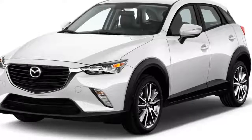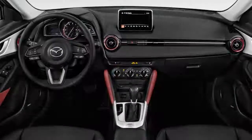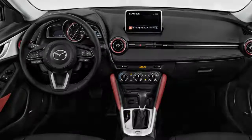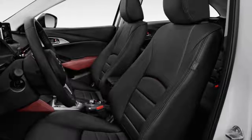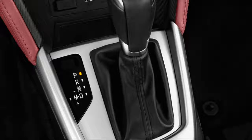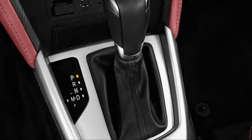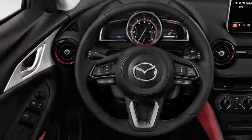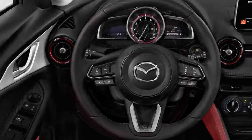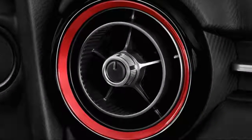This year's CX-3 is offered in Sport, Touring, and Grand Touring trims, which all receive standard advanced safety features this year. The system, which Mazda calls Smart City Brake Support, can help avoid front crashes at speeds slower than 19 miles per hour. The rest of the CX-3 lineup is fairly uncomplicated too.